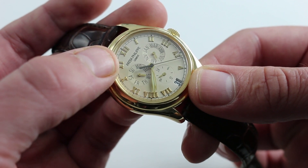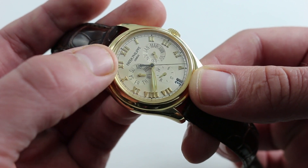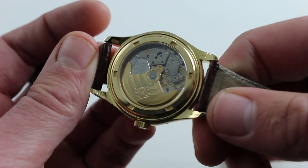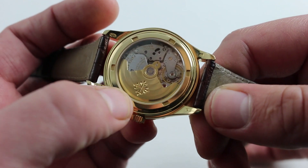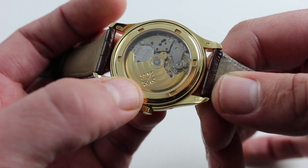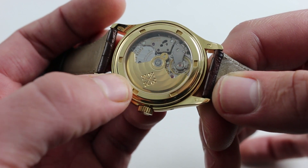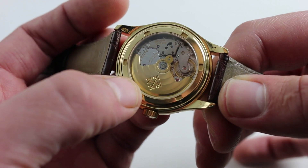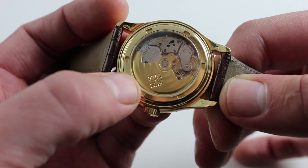And the Patek Philippe marquee at 12 o'clock, beautifully discreet and sensibly sized. On the case back we have the Caliber 315 QA Contiem Annuel. This watch, part of the first family of annual calendars ever constructed, was a product of Patek Philippe's innovations in the late 90s, starting with the 1996 patent of the annual calendar mechanism itself — the first ever — and its debut only months later.